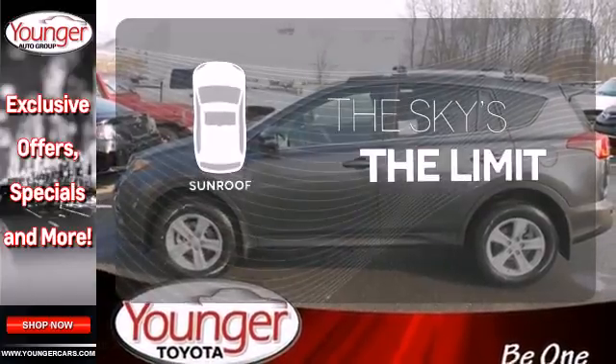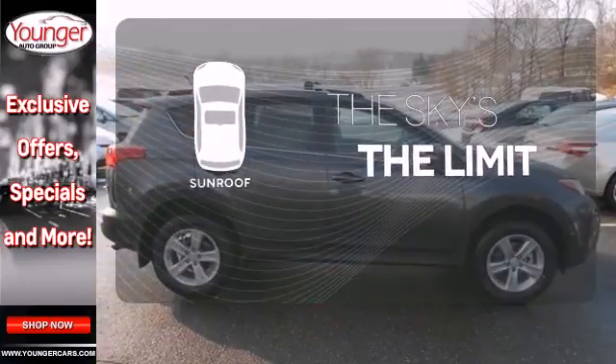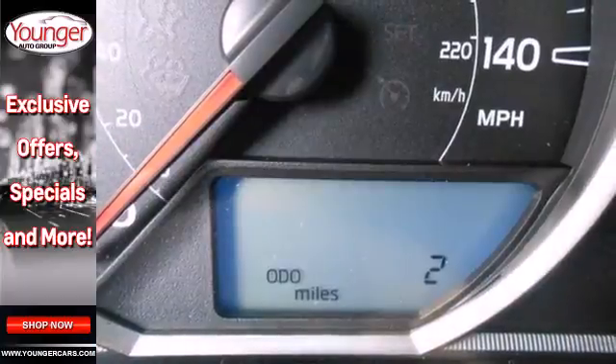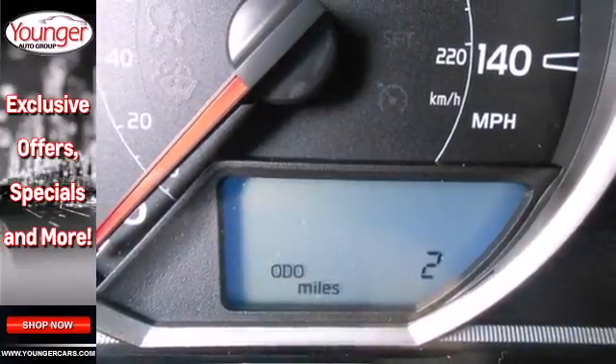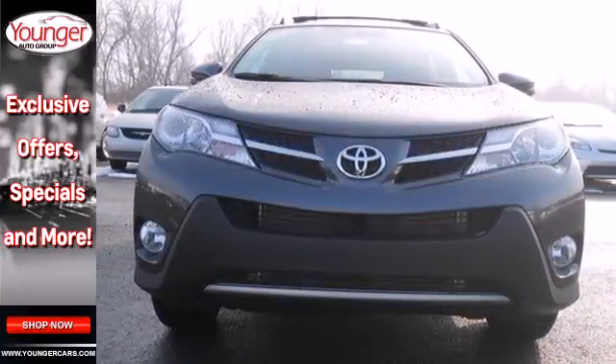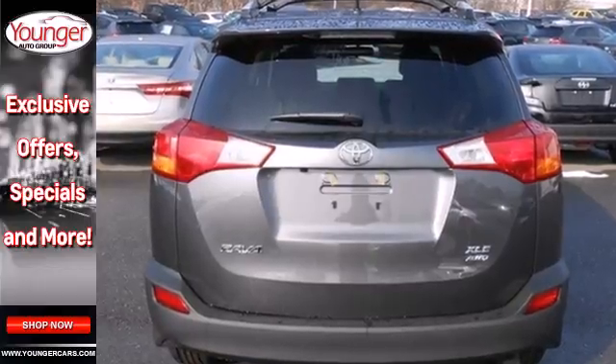Get your daily vitamin D by opening up the sunroof. You don't have to put your life on hold when you have Bluetooth. The RAV4 offers nearly limitless versatility, not to mention its award-winning dependability. Load up the family and take this RAV4 out for a test drive today.